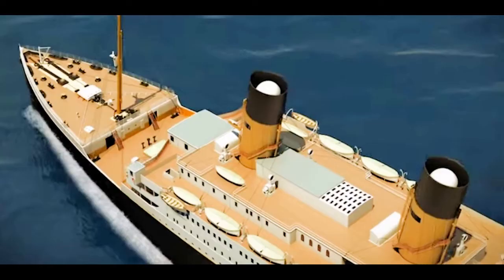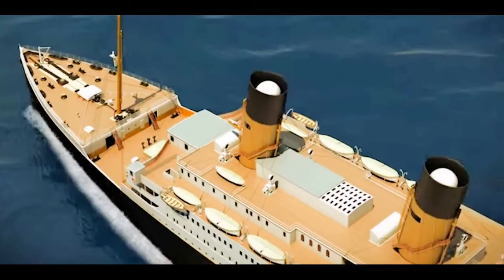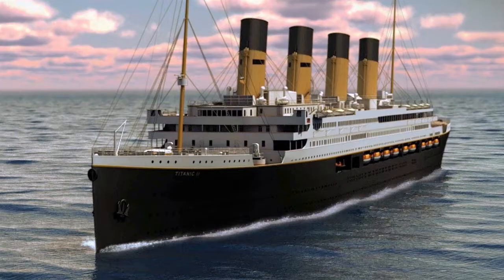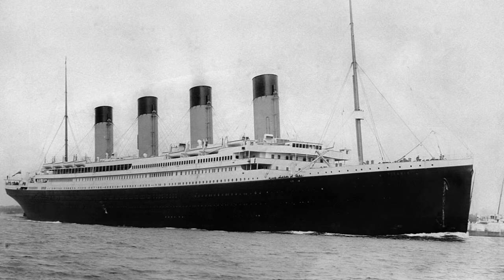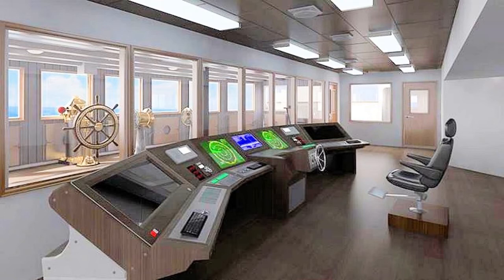In 2012, Australian mining billionaire Clive Palmer announced that he was going to build a replica of the 1912 Titanic ocean liner, to be called Titanic 2. This would be a fully functioning ship which would generally look like the original. He would replicate the ship's original interiors, including the lavish public rooms. Titanic 2 will be about the same size as the original and have a similar passenger capacity of 2,435.